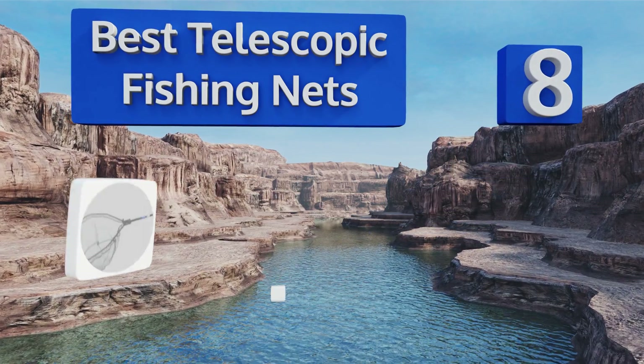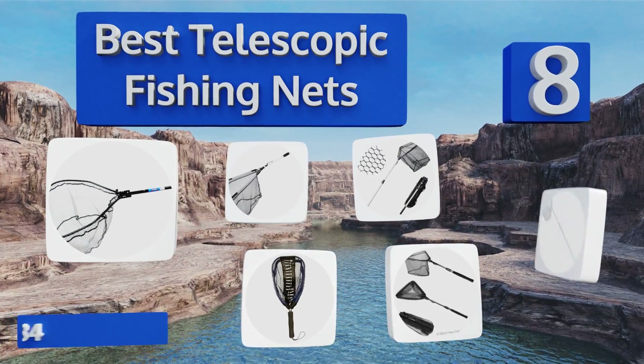EasyVid presents the eight best telescopic fishing nets. Let's get started with the list.